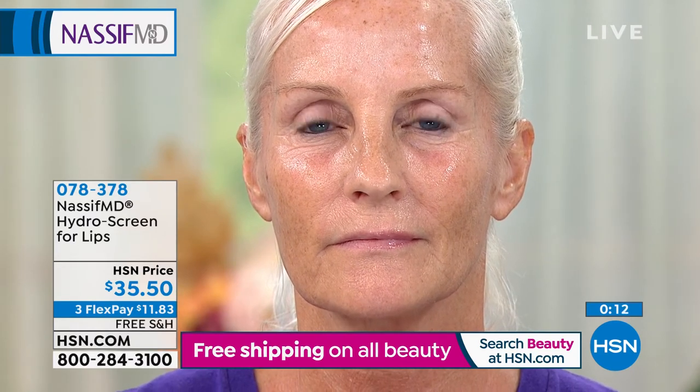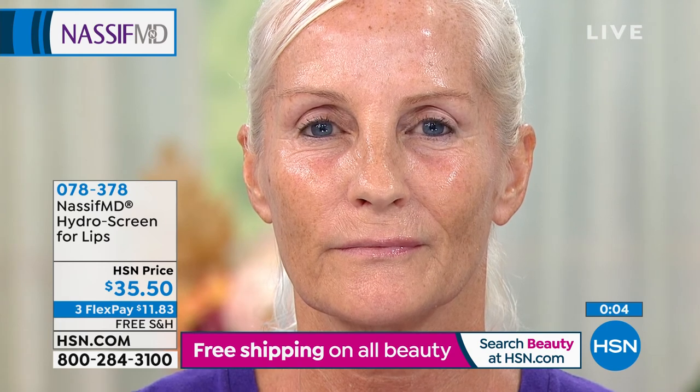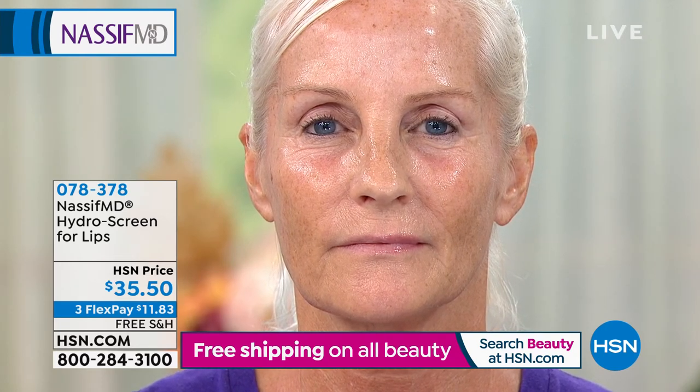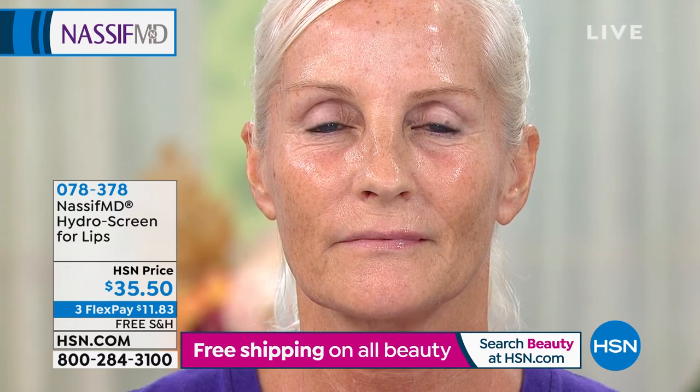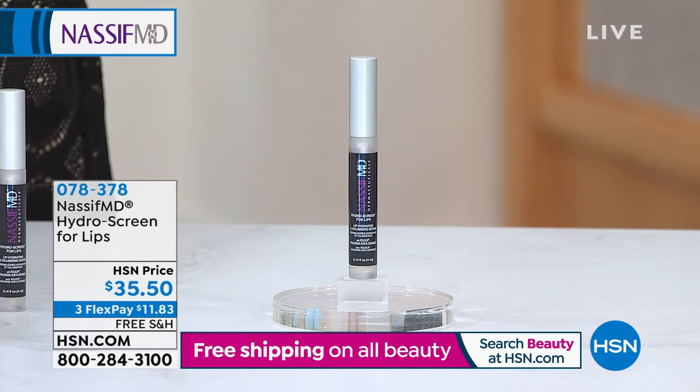Let's do the before and afters again, Dr. Nassif. Sue just put this on her lips about two and a half minutes ago. You need about a good five or six minutes to use this, and you can put this under or on top of your lip color. You can already see the brightness, bringing out her natural color — it's not dull. On her left side, which is on your right side of the screen, that's exactly what we're trying to do with the Hydroscreen for the Lips. You can use this once a day or four or five times a day.